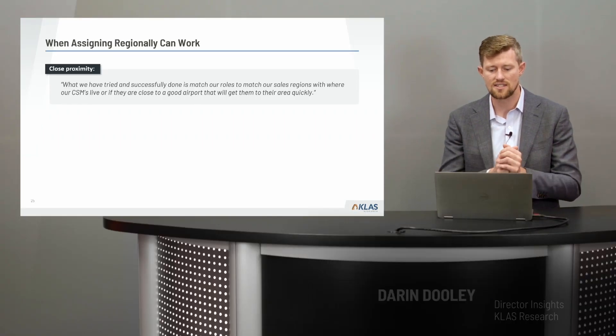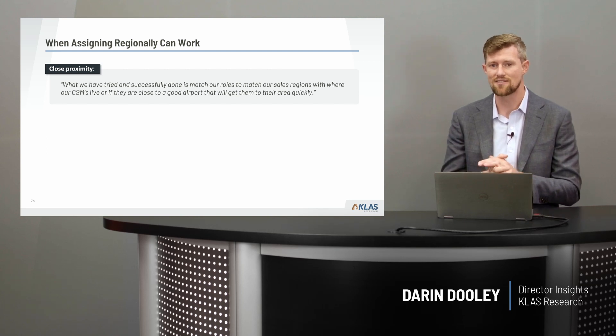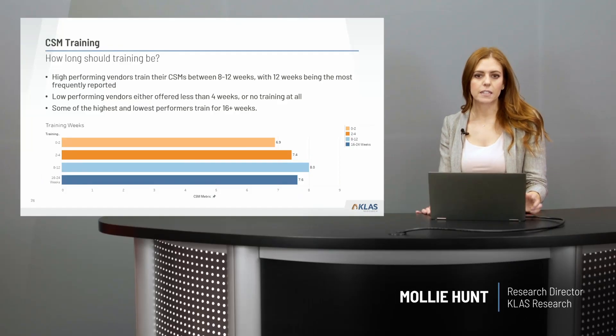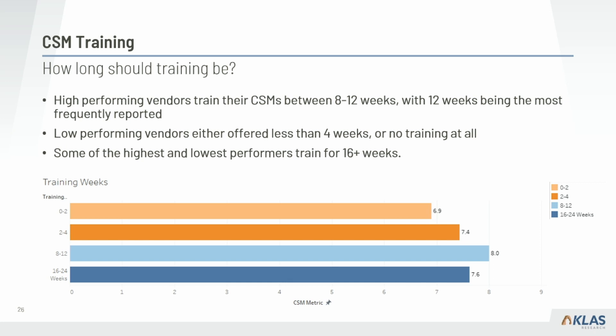Now turning to training — another key finding is that the type and amount of training a CSM receives is highly predictive of their success. The highest performing vendors train their CSMs between 8 and 12 weeks, with 12 weeks being the most frequently reported. The lowest performing vendors either offer no training or less than four weeks. Interestingly, there is a point of diminishing returns where some of the highest and lowest performing vendors both train for 16 or more weeks.